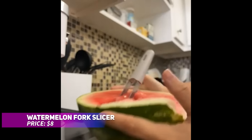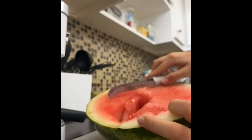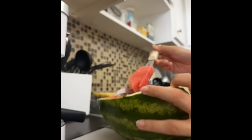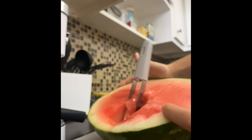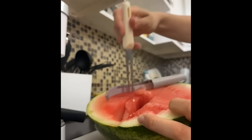Tired of messy watermelon slices? This 3-in-1 watermelon slicer set makes cutting and serving watermelon a breeze. The set includes a slicer, a fork, and a popsicle cutter, all made from durable stainless steel and food-safe plastic. Create perfect watermelon chunks or fun popsicle shapes for a refreshing treat. The ergonomic handles ensure comfort, and the sturdy materials provide long-lasting durability.